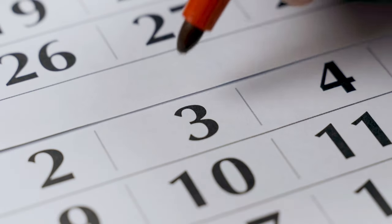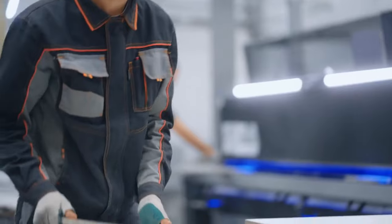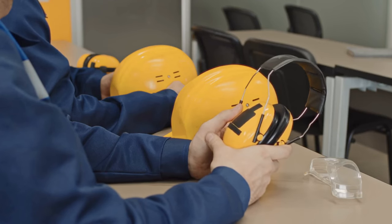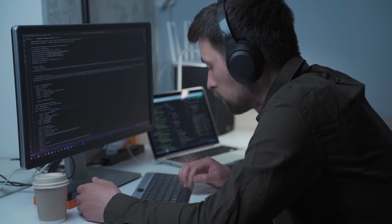Number 3: noise-canceling headphones. Noise-canceling headphones are a must-have for anyone who works in a noisy environment. These headphones use active noise cancellation technology to block out outside sounds so you can focus on your work without interruption. High-fidelity headphones that block out noise can help you create a quiet and private office atmosphere, whether the noise is coming from other rooms or the street.